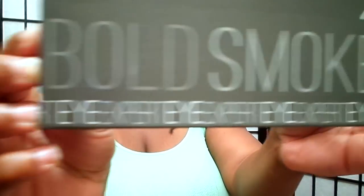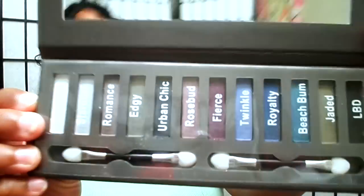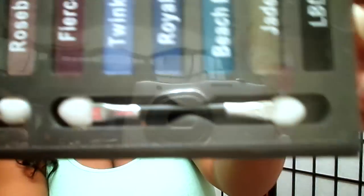And she got me a palette — the name is right here on the palette. Thank you very much. And these are the beautiful colors inside.